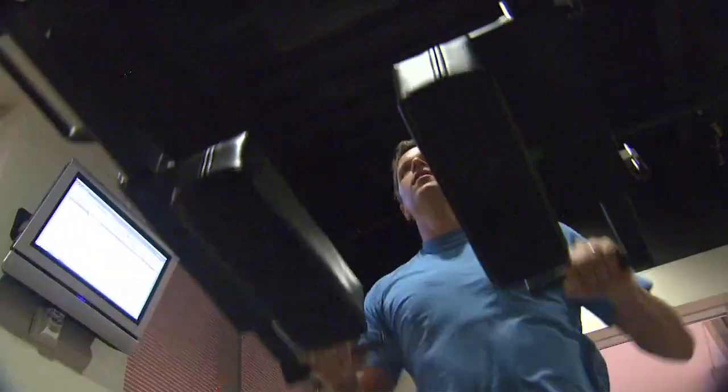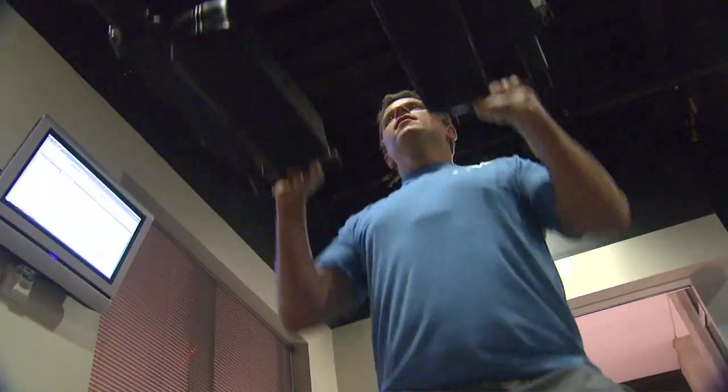Integrated into this program is also speed and agility. You can choose to do the 30-minute SpeedFlex workout which consists of 5 minutes of warm up, 20 minutes of exercise, and 5 minutes of cool down.